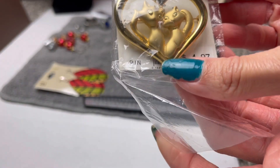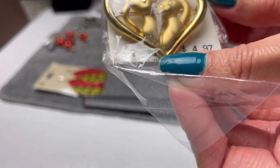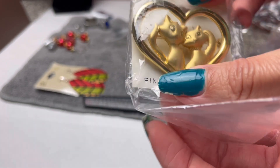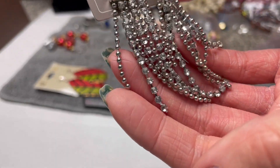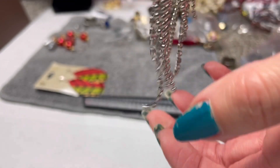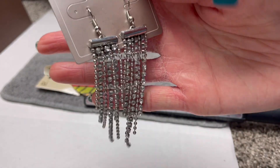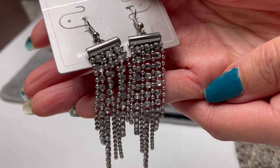A vintage brooch here from White Stag, which I think is Walmart, but it's still vintage and new in the package — new old stock. I'd say possibly in the $10 range. It is a cat pin. Some rhinestone metal bead earrings, kind of cute, still new. I'd say probably in the $5 range, or if paired with a necklace of similar material, maybe $10.